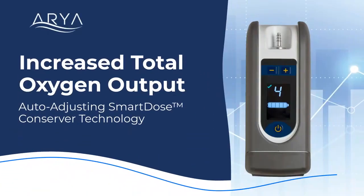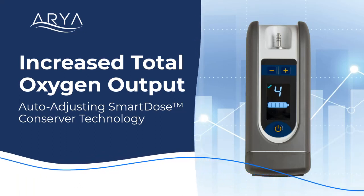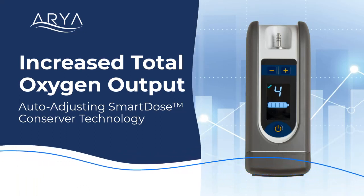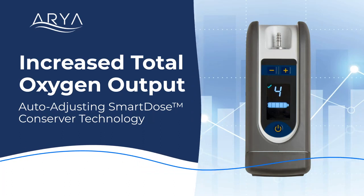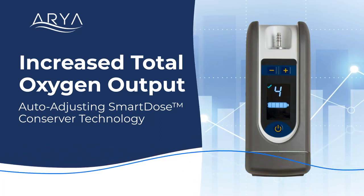The robust Aria POC offers five standard pulse-dose delivery settings and provides a maximum oxygen supply of 1,014 milliliters per minute, one of the highest outputs on the market, with strategic dosing at the most common settings.